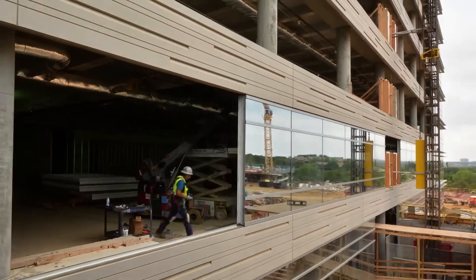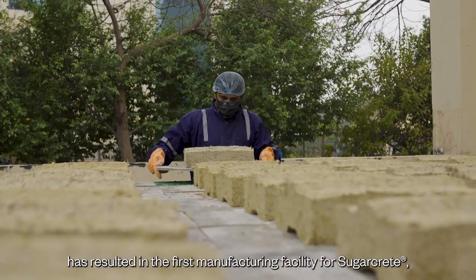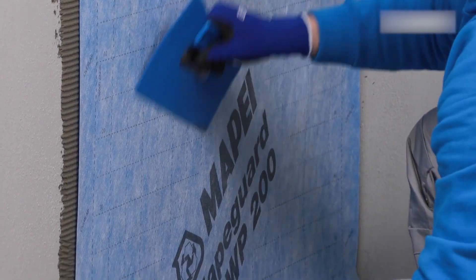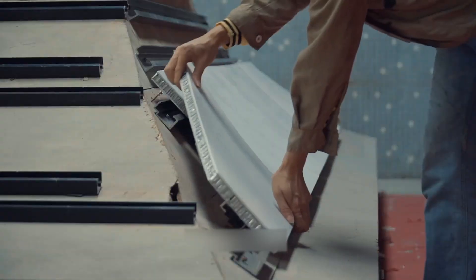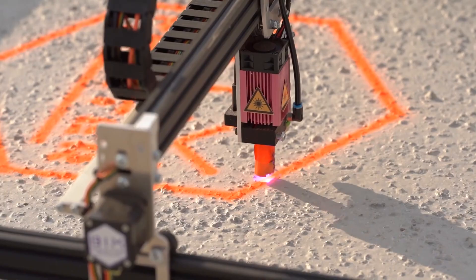Hello and welcome to the Chop Busters. Today we're exploring 20 construction inventions so astonishing you'll question how they even exist, each pushing the limits of modern building technology in ways that feel almost unreal.